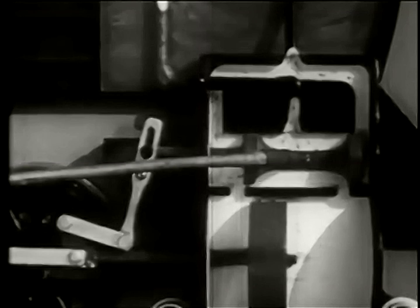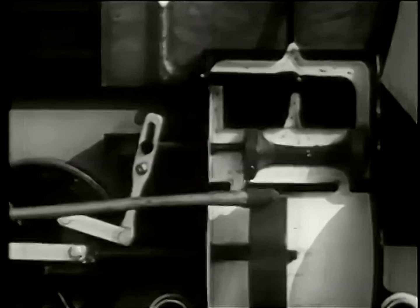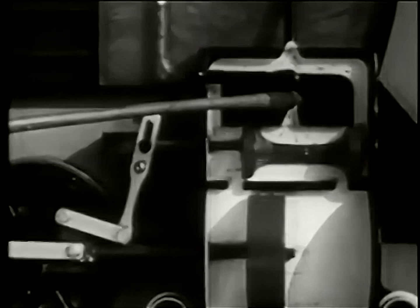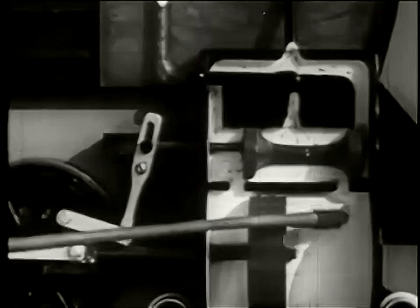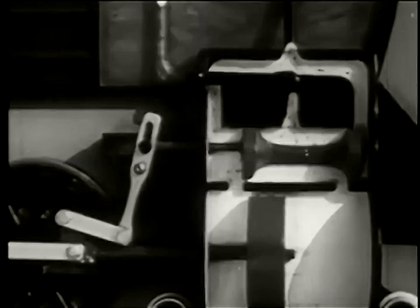The sliding round valve in the steam chest controls the flow of steam through the ports or openings connecting the steam chest with the cylinder. Steam entering the chest passes around the valve and through a port into the expansion chamber of the cylinder.